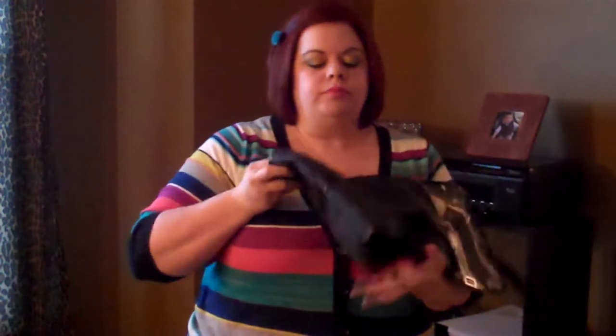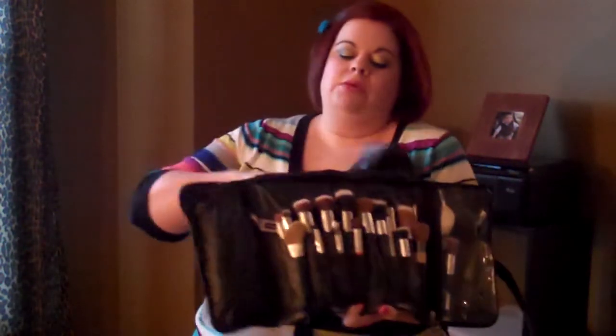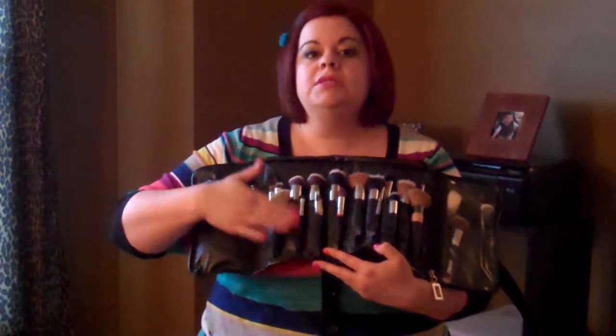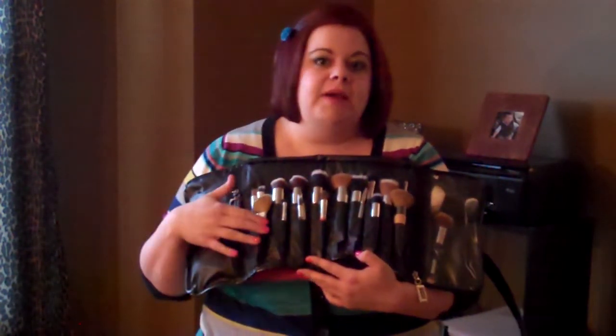I want to talk to you today about makeup brushes, specifically about my favorite makeup brushes, and I was going to show you the way that I store them. You'll want to look at my blog for pictures of my exact collections, the name of the brushes, and all those good details. This is how I store the majority of my brushes — this is from Sephora, it's a brush roll. When you open it up, you can see the reason I chose this specific brush roll is that it has two rows of pouches for you to put your brushes in.